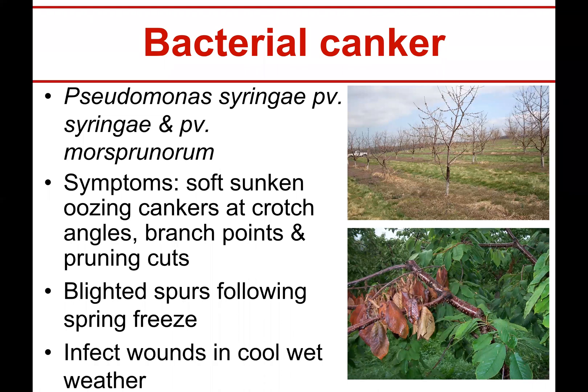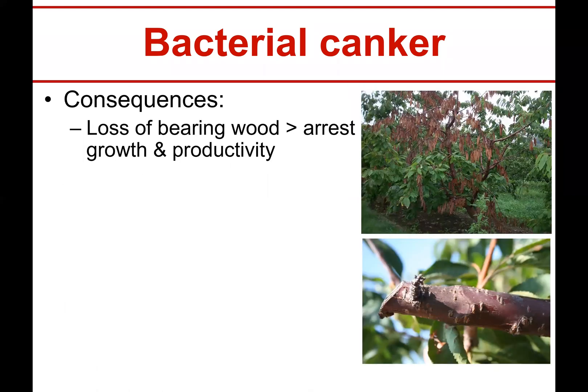You can actually get all your spurs blighted as well. If there's a quick spring freeze that turns wet, the bacterium goes in and just starts killing everything in sight. It infects wounds in cool wet weather. That's why even though you think the freeze just killed some blossoms, it can get right in at 45°F and kill everything — you lose all your bearing wood, productivity, or even the entire tree.